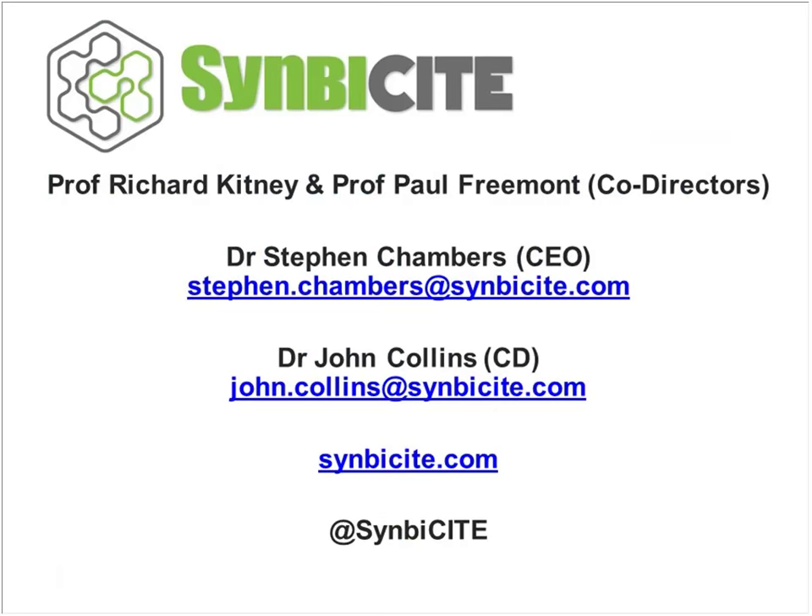These are the emails. If you want to contact myself or John Collins, we look forward to hearing from you. Thank you very much.